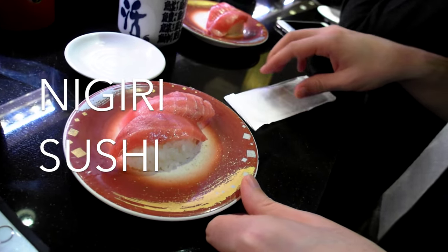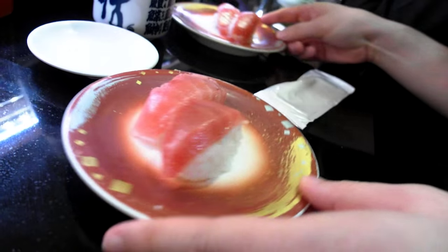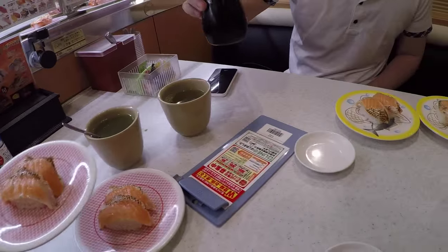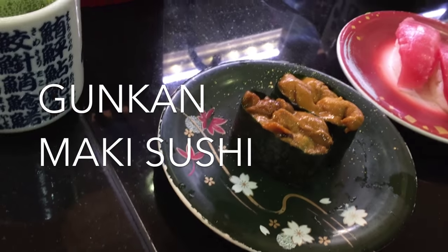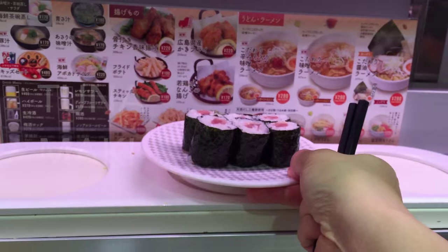Nigiri sushi is one of the healthiest foods you can get, assuming you don't just order the fried stuff or the stuff that has a ton of mayo on it. Typically, you won't find California rolls here — but don't even try to order that.